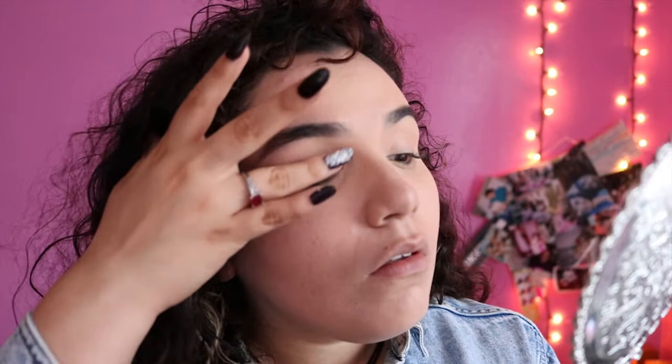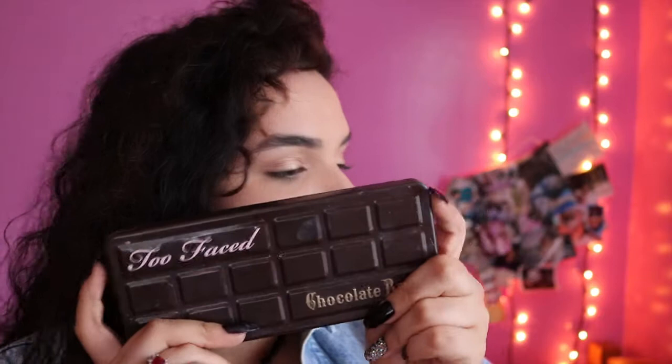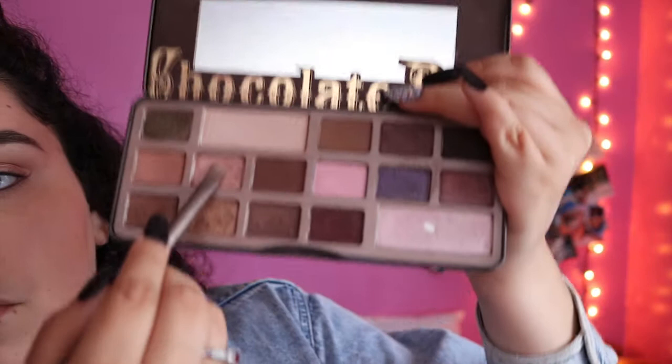But then I'm taking my Too Faced Chocolate Bar palette and taking this amazing champagne, kind of rose gold shade on my lid. You could definitely substitute — I promise you could find a shade like this.